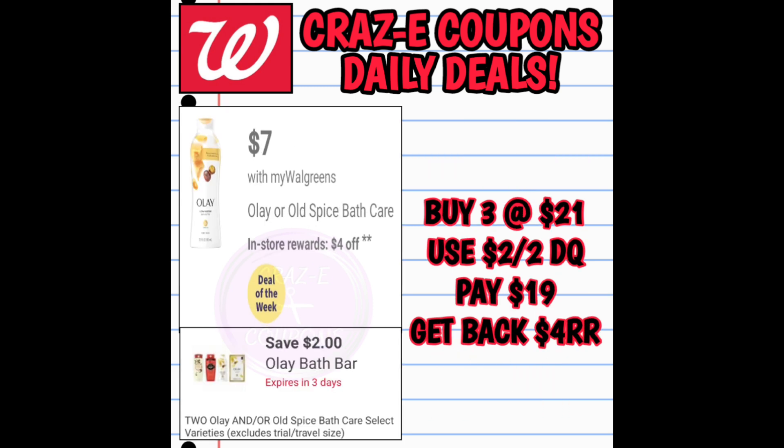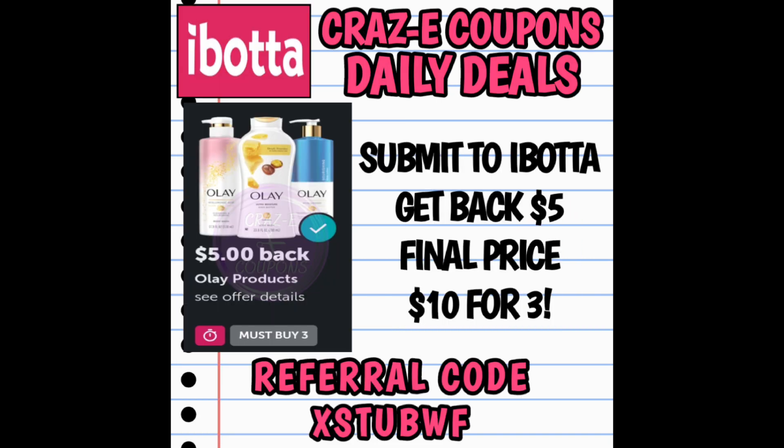Next up we've got the Olay and Old Spice bath care products. They're on sale for $7 this week, and when you purchase two you get back a $4 register reward. Pick up three — that puts you at $21. Use that $2 off 2 digital coupon, leaving you paying $19 with Walgreens cash. Then get back the $4 register reward, and submit your receipt to Ibotta for a $5 rebate when you purchase three. That makes your final price $10 for all three.